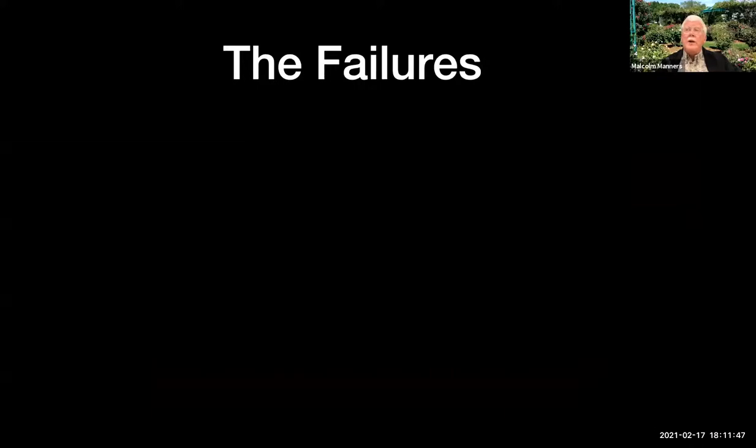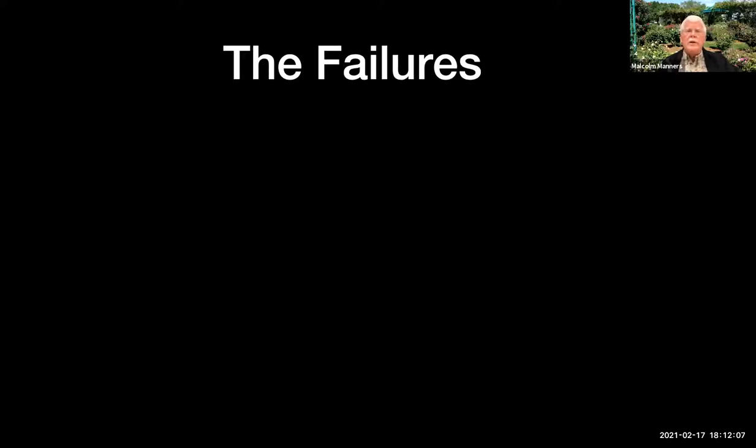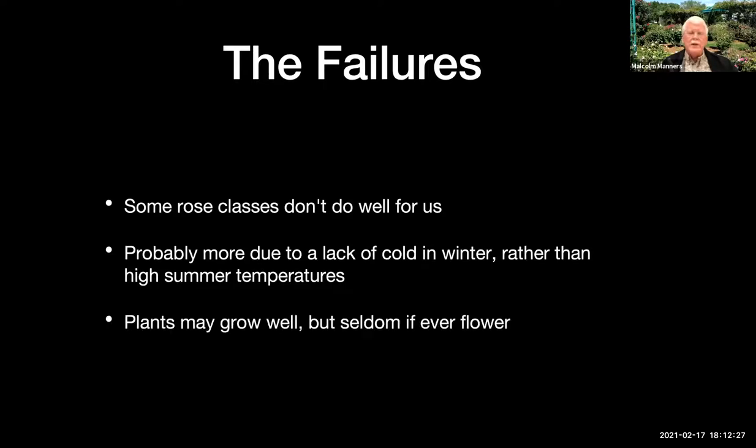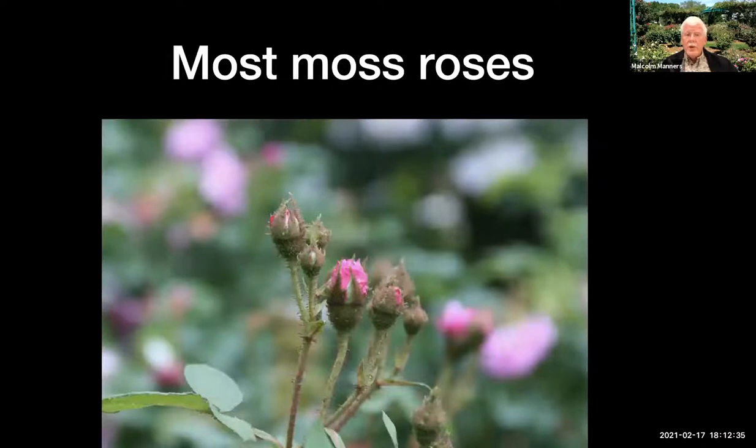As far as varieties that do well, there have been some that are failures. I've always had a great interest in the antique rose varieties as opposed to the modern ones, so my collection is very much heritage-rose oriented. Failures are probably more due to a lack of cold in the winter rather than high summer temperatures. Most roses can handle high temperature in the summer as long as you cool them off later, but we spend so little time cool enough that it ruins the ability to grow some roses. Some of them may grow just fine but don't flower because they need a winter to trigger the flowering response.